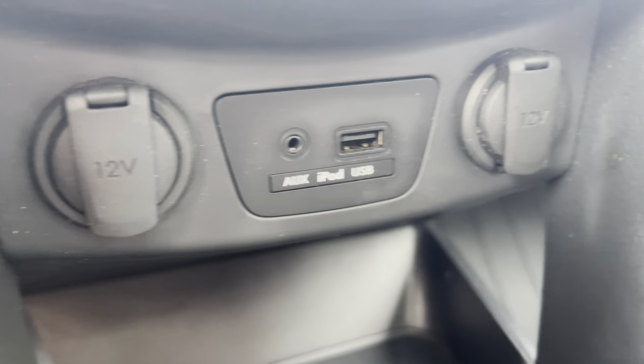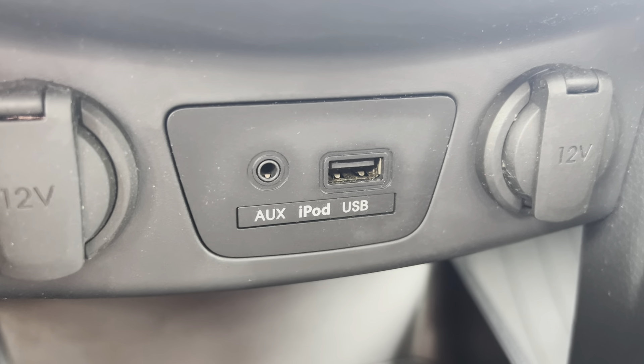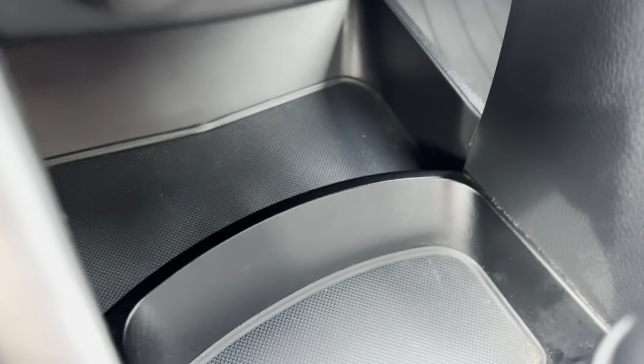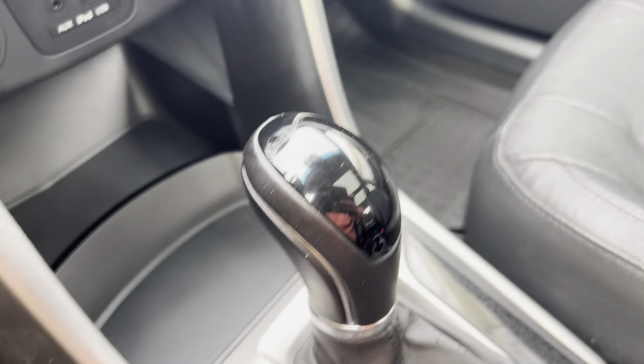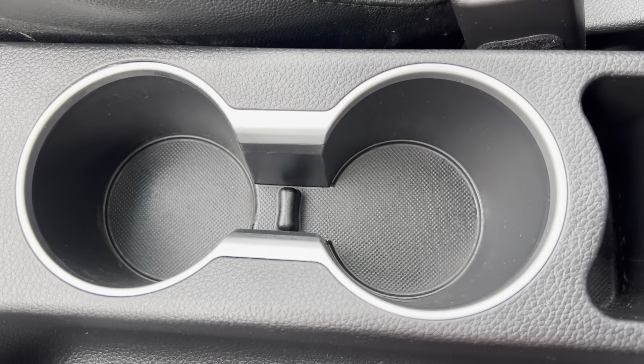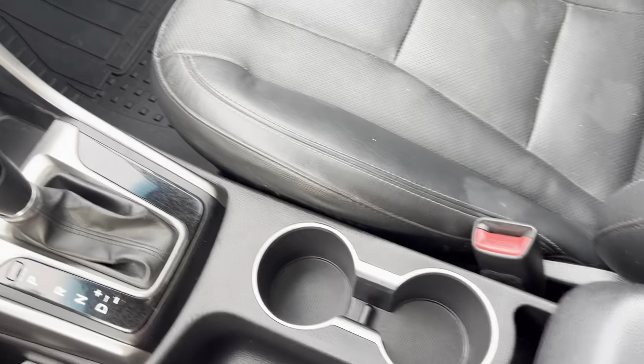Moving down here, we've got a couple of 12 volt outlets, an iPod/USB port, and your aux port too. There are also a couple of little storage compartment cubbies down there, a nice sporty shift knob, your e-brake, cup holders, and then your center console.